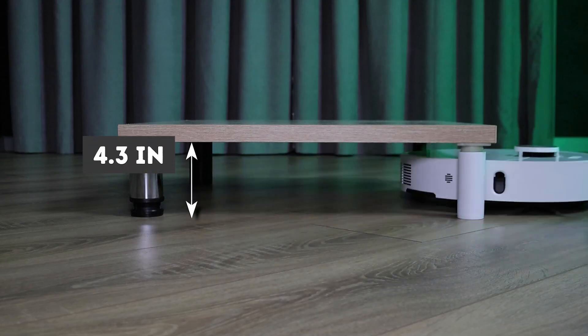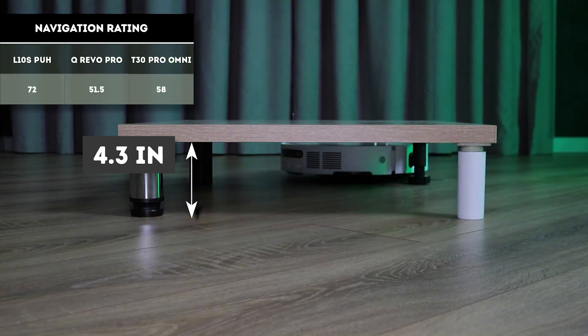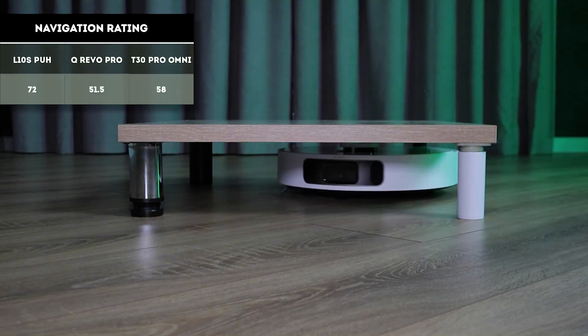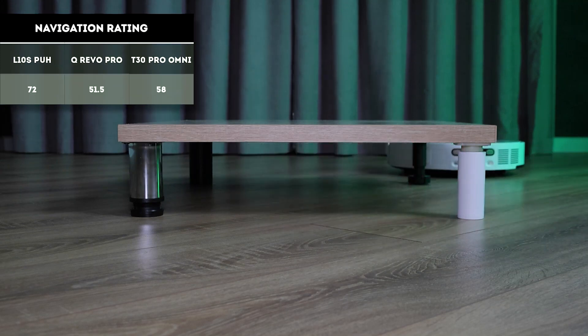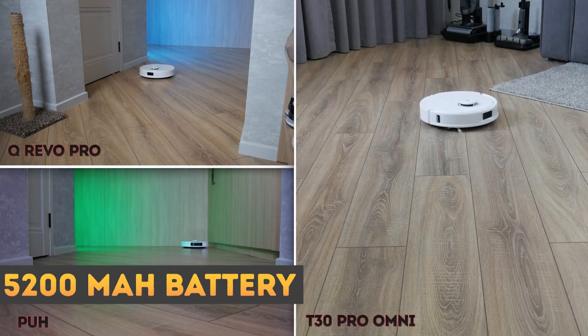However, the high-tech system has its downsides: in low light, the vacuum only detects large obstacles, and it needs about 4.3 inches of clearance to get under furniture — otherwise it gets stuck. Despite these shortcomings, the Pro Ultra Heat is the most modern and technologically advanced robot vacuum.